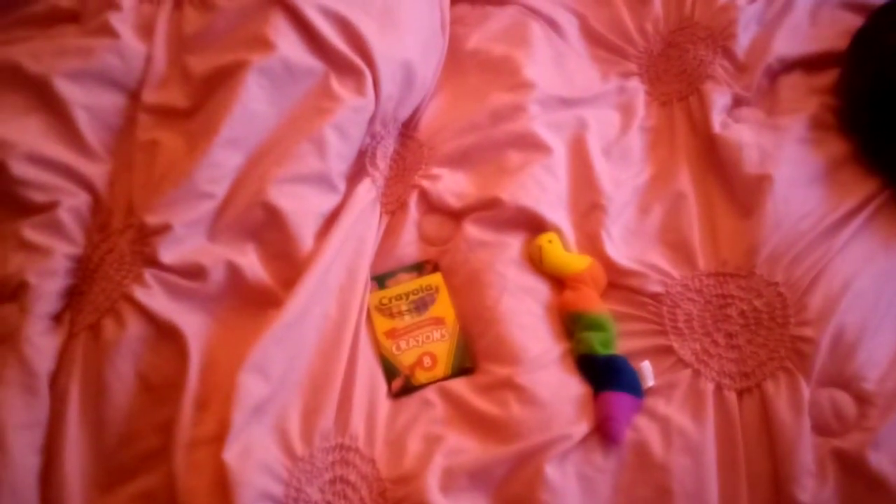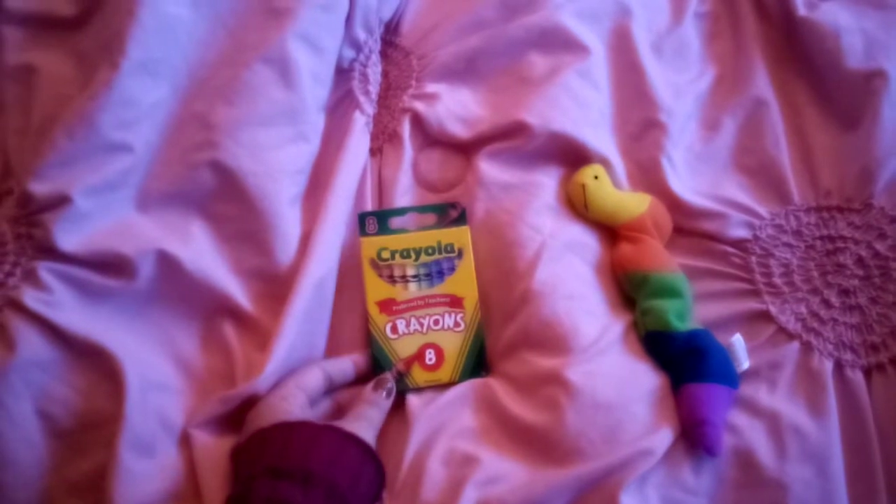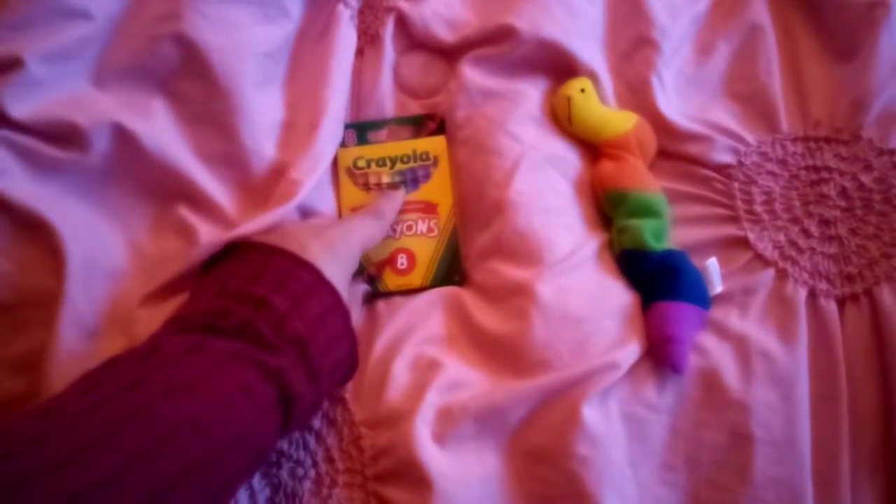Hey everyone, it's Amanda Cartwright with autism, and today I'm going to show you what I got at the gym and at home. I got those colored Crayola crayons — eight colors: brown, red, orange, yellow, green, blue, purple, and black.